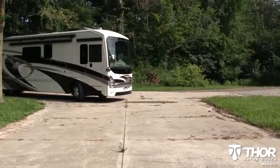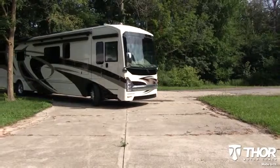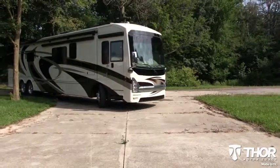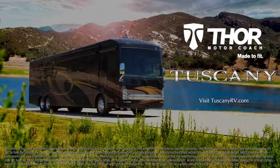The Thor Motorcoach Tuscany line of luxury coaches are made for those who appreciate the finer things in life. For more details, visit TuscanyRV.com — Tuscany by Thor Motorcoach.